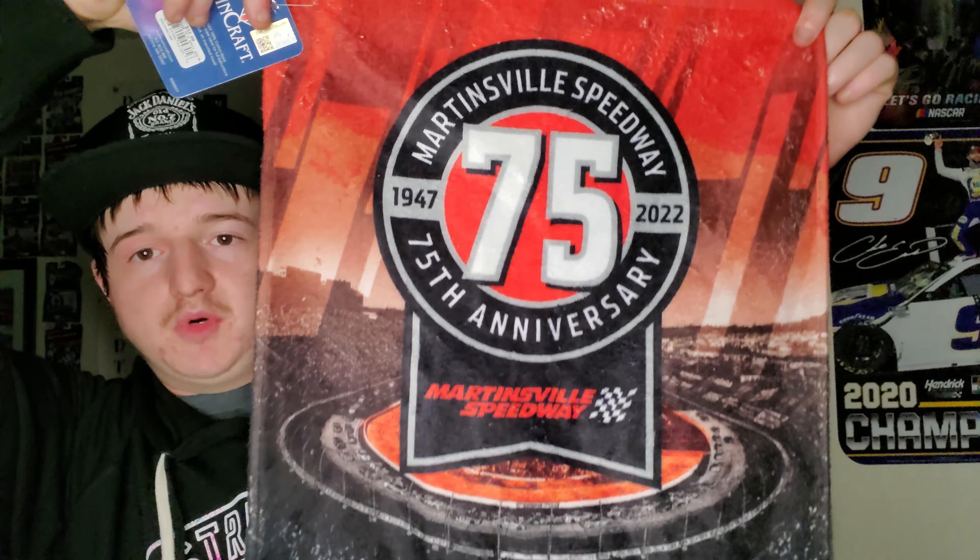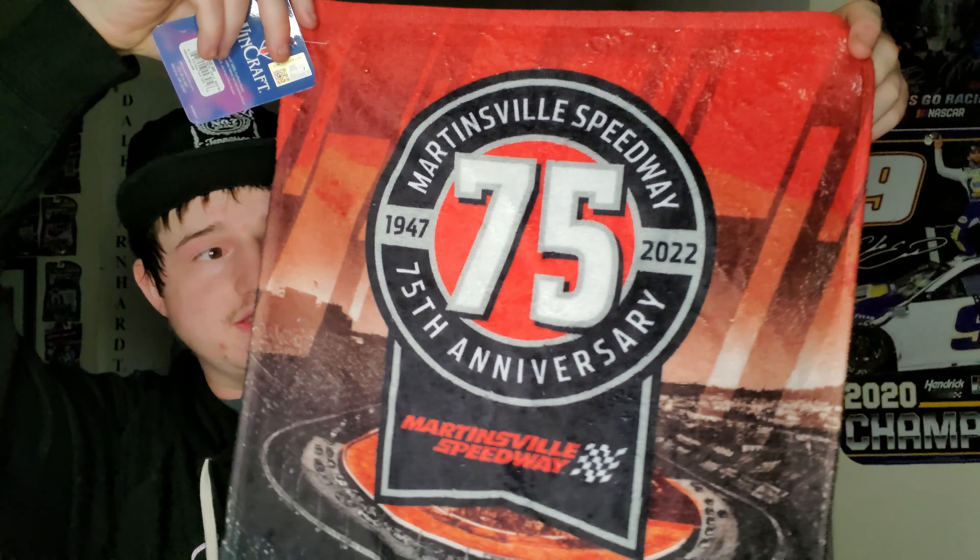The first thing I'm going to show you are the race pins that I got. This is the Charlotte Roval race pin, and this one is the Xfinity 500 race pin from Martinsville. The Martinsville pin is always really nice, and the Roval one is always really nice, so pretty happy I got these.